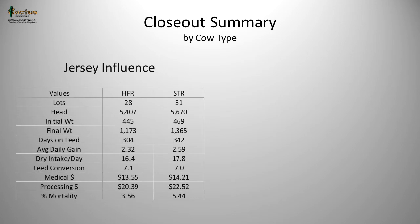If we look at those with a Jersey influence, the population is smaller in our database, but we have quite a few lots to make important comparisons. We're looking at about 5,000 head of steers and heifers combined that came out of a Jersey cow. They came in weighing about 445 to 469 pounds, but noticeably different from the overall population — the final weight on those heifers is only 1,173 pounds and the final weight on the steer is 1,365 pounds.